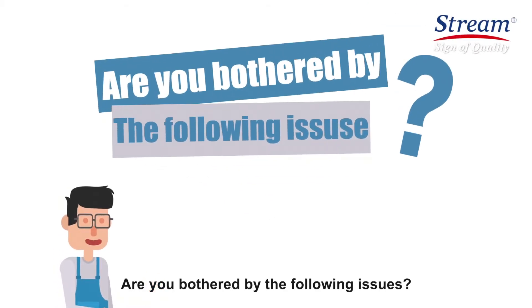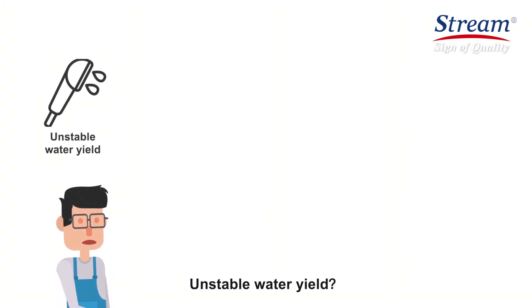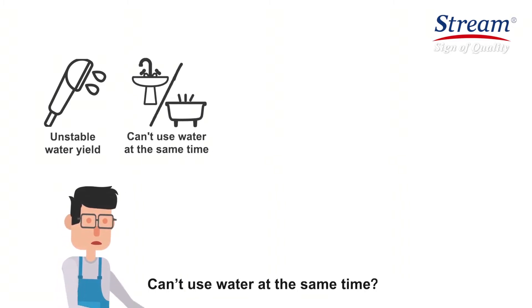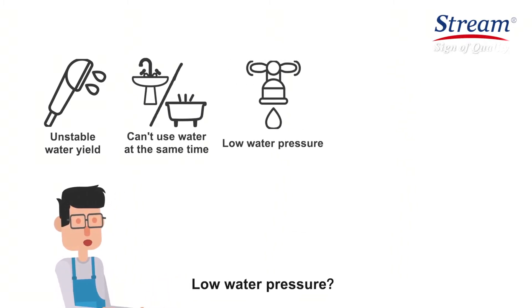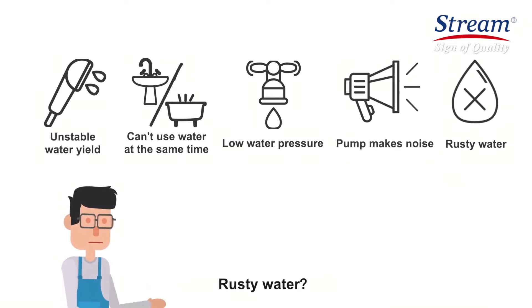Are you bothered by the following issues? Unstable water yield. Can't use water at the same time. Low water pressure. Pump makes noise. Rusty water.